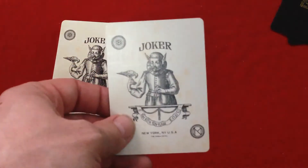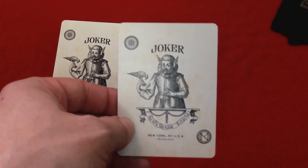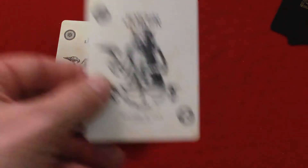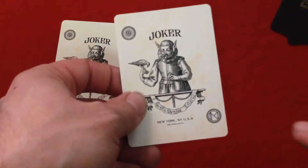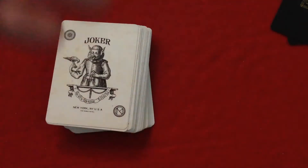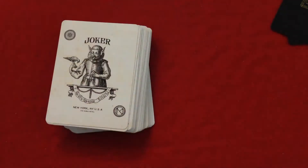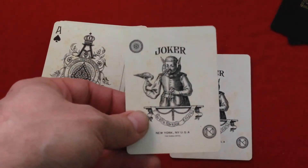The jokers feature this weird Pinocchio guy with a big long nose and pointy ears — a little bit weird. It says 'Joker' on the top. There's some kind of symbol in one corner, and in the lower corner there's a symbol with an N and M for Nomad. It says 'The Simple Fool, New York, New York, USA' and the Nomad Hotel on the very bottom — kind of hard to see. The other joker is identical.